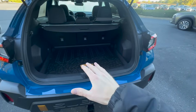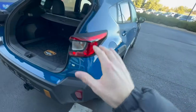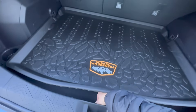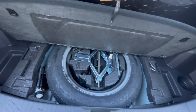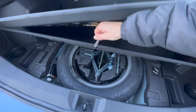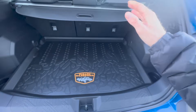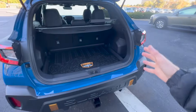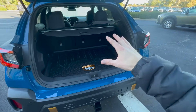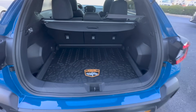On the Outback Wilderness and the Forester Wilderness, we get a full-size matching spare. Unfortunately, that's not the case with the Crosstrek Wilderness — because it is a smaller vehicle, they have limitations on storage, so here is just a temporary spare. It was either that or reduce the tank size, and Subaru knows people are going to want to go on adventures and take longer trips, so they kept the larger tank size and sacrificed the full-size spare.